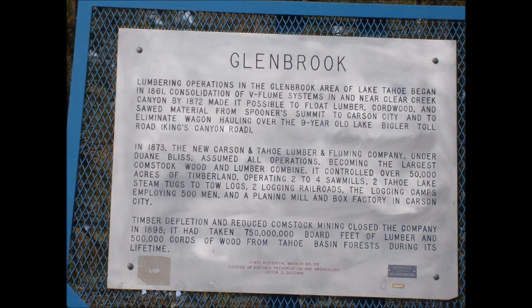Becoming the largest Comstock wood and lumber combine, it controlled over 50,000 acres of timberland, operating two to four sawmills, two Tahoe lake steam tugs, two tow logs, two logging railroads, and logging camps employing 500 men, along with a planing mill and box factory in Carson City.